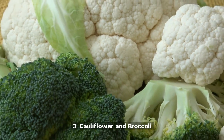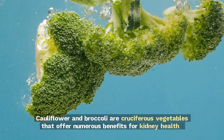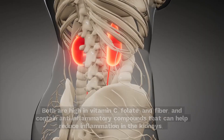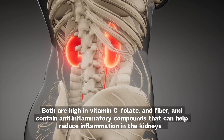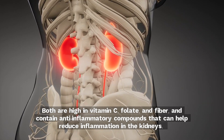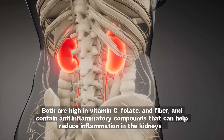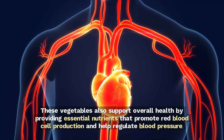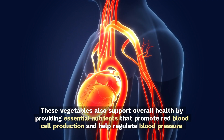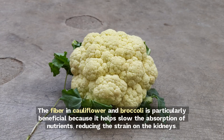3. Cauliflower and broccoli. Cauliflower and broccoli are cruciferous vegetables that offer numerous benefits for kidney health. Both are high in vitamin C, folate, and fiber, and contain anti-inflammatory compounds that can help reduce inflammation in the kidneys. These vegetables also support overall health by providing essential nutrients that promote red blood cell production and help regulate blood pressure. The fiber in cauliflower and broccoli is particularly beneficial because it helps slow the absorption of nutrients, reducing the strain on the kidneys.